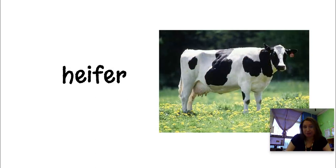Here's a heifer. A heifer is a mom cow, or a grown-up female cow that makes milk. We only get milk from female cows — we can't get milk from male cows. So heifers make milk, but bulls do not.